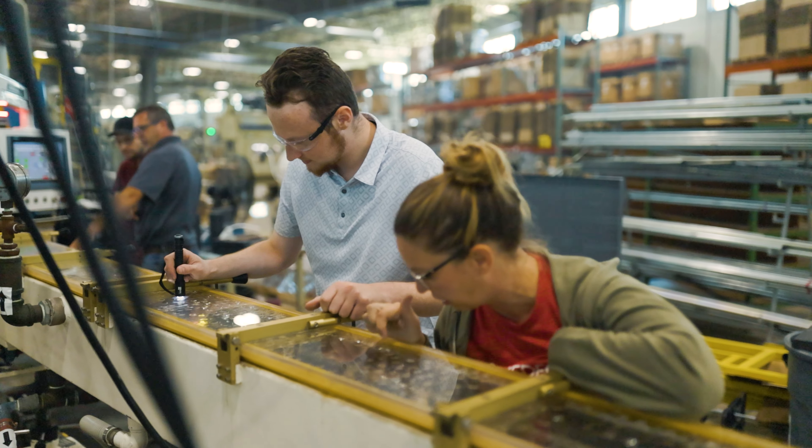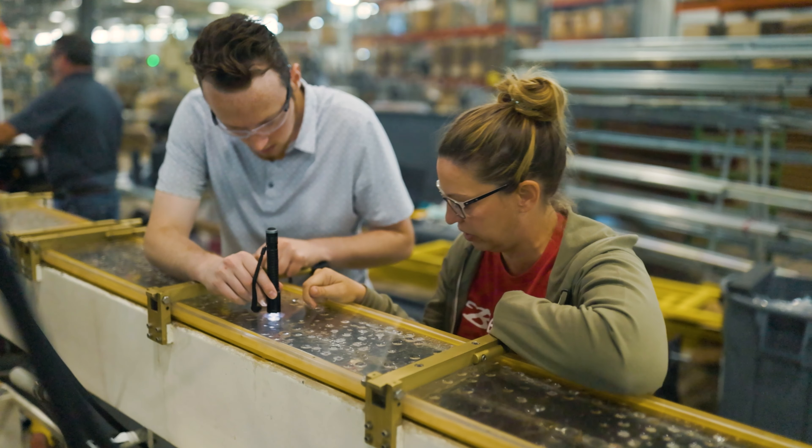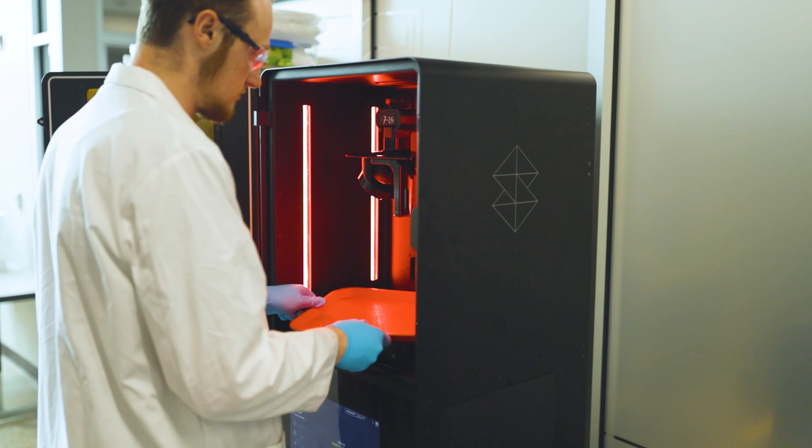One of my biggest influences was working with the maintenance team on a lot of different things — just seeing how, as problems came up, they dealt with it, and how they communicated with the engineering team. That communication was so important.